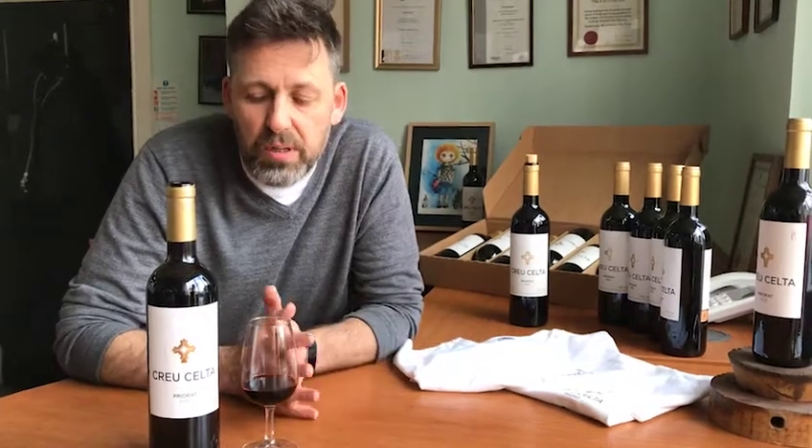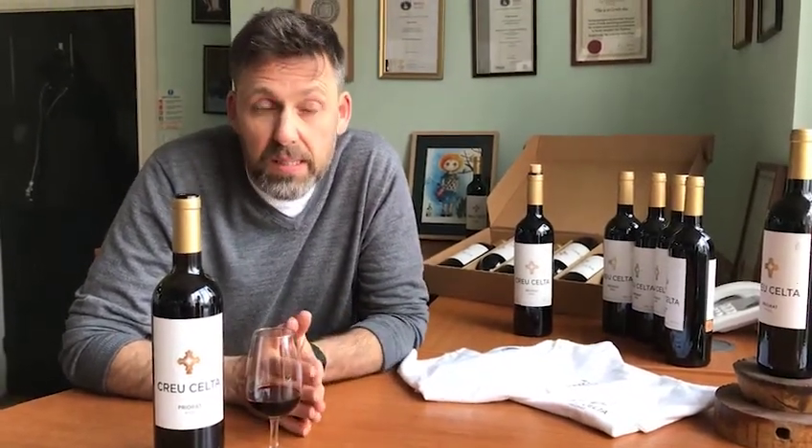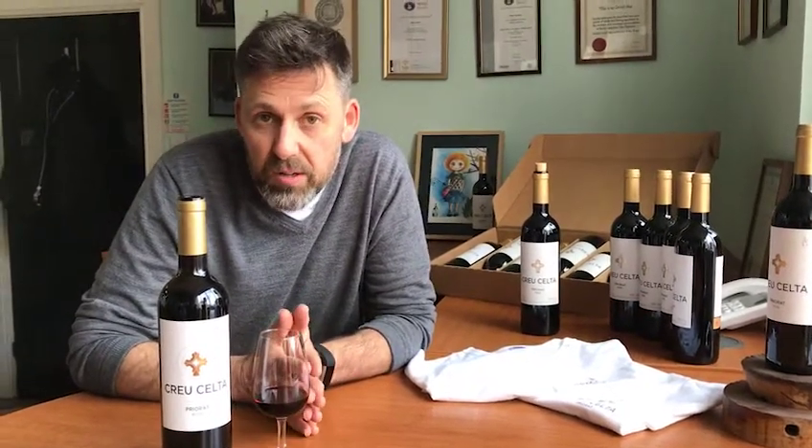Oz Clark had it as one of the top 250 wines imported into the UK, wrote about it, put it in his book, and copied the label. We exported it to the States and it was picked up in Decanter magazine, got really good reviews as well. So it was beginner's luck.